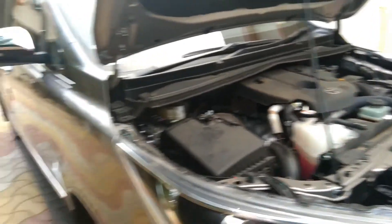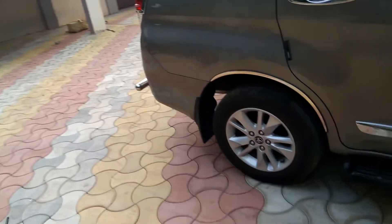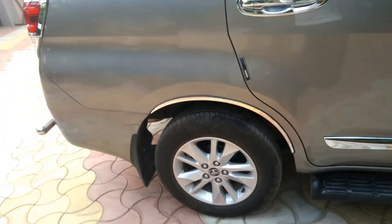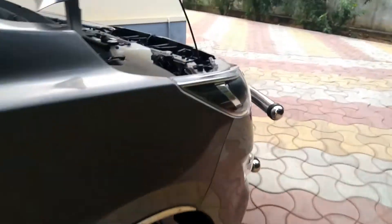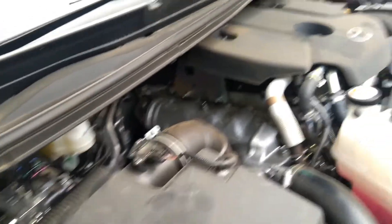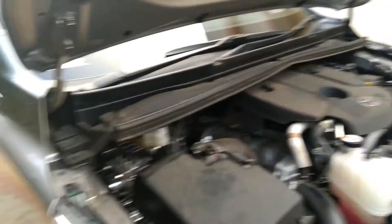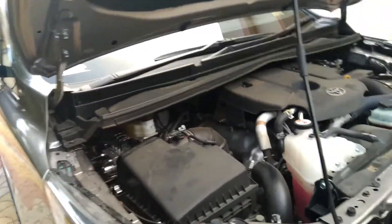Traction control works while accelerating. This is a rear-wheel drive vehicle. On a sloped or watery surface with gravel or sand, when you step on the accelerator, the wheel loses traction and starts to spin. The sensor detects the spin and signals the ABS motor, which sends higher pressure through the fluid line to apply and release the brake on that wheel in milliseconds, giving the wheel grip on the ground so the vehicle can move.